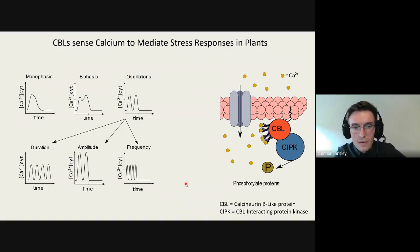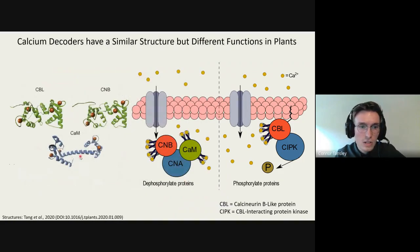In other eukaryotes, there is a homologous sensor: calcineurin B. It's similar to CBL in structure — both have four EF hands and sense calcium, somewhat like calmodulin though with a different structure. However, calcineurin B functions quite differently. It interacts with calcineurin A, which also interacts with calmodulin, and they dephosphorylate downstream signals. In contrast, CBLs and CIPKs phosphorylate downstream signals.